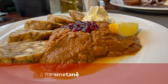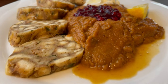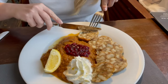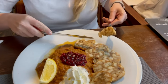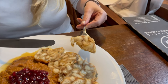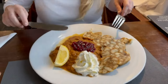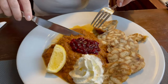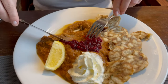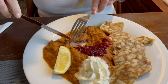Another traditional Czech dish we tried is called svíčková, and this is a beef roast served with an extremely delicious sauce, lingonberries, and bread dumplings. Before roasting, the beef is marinated in water, vinegar, carrots, celery, onions, and spices like allspice, peppercorns, and bay leaf. Then the beef is braised for several hours until tender.